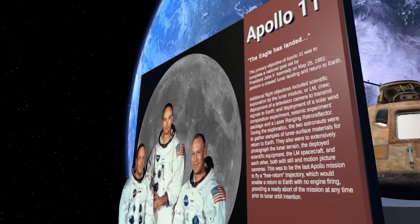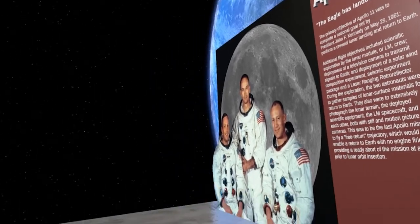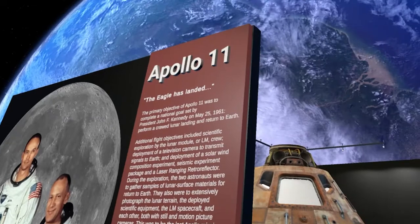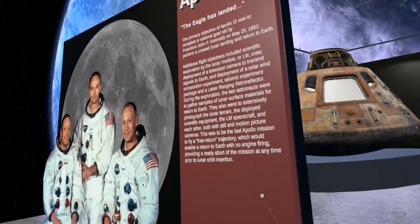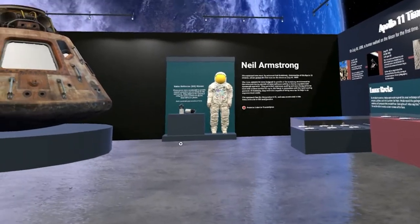Here we are outside of the Apollo 11 VR exhibit that I created. Right out front I have an image of the astronauts. As we look up, there is a view of Earth, and I placed this environment in outer space to give that feeling of actually being in space, since naturally that's where the astronauts went.